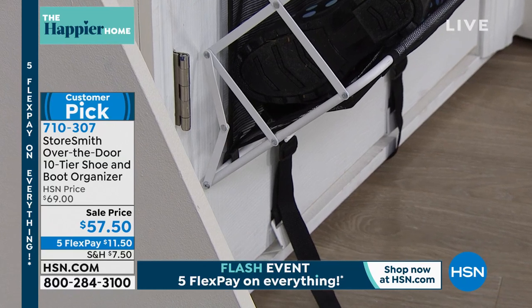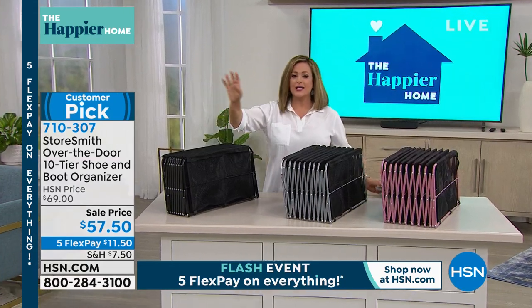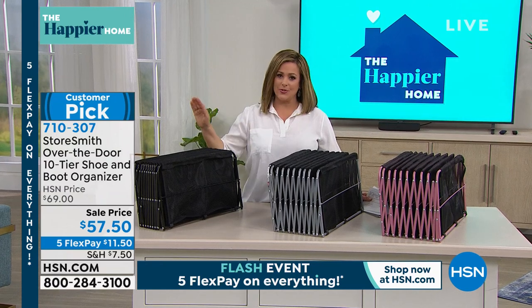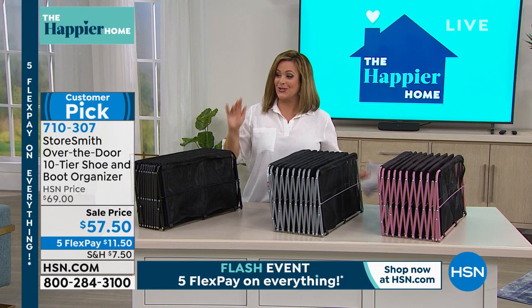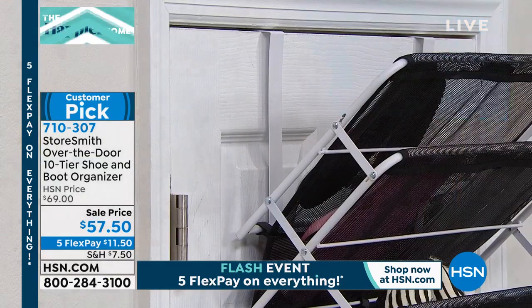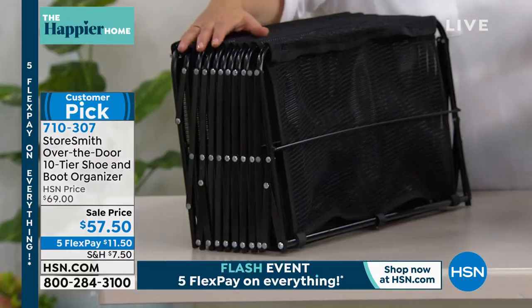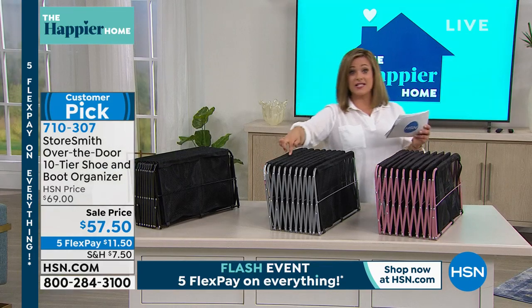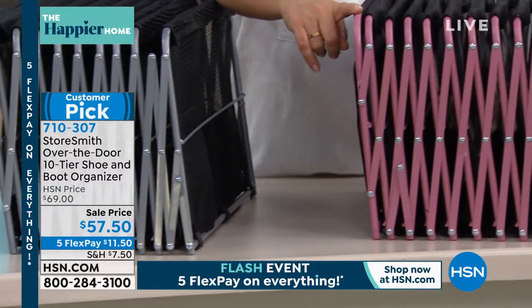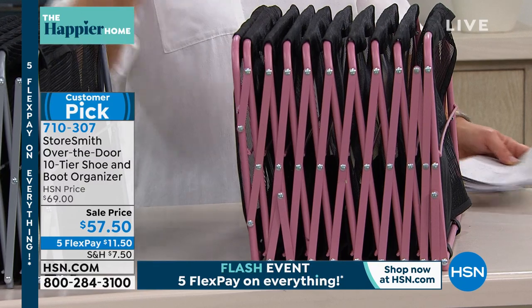You get the shoe rack, the door mounts, wall mounts if you want to put it up permanently, screws, anchors, and two hook straps that keep it stable on the door so it doesn't swing every time you open it. No screwdriver needed, no toolbox. It comes fully assembled. Colors include white, black, platinum, and a beautiful dusty rose.